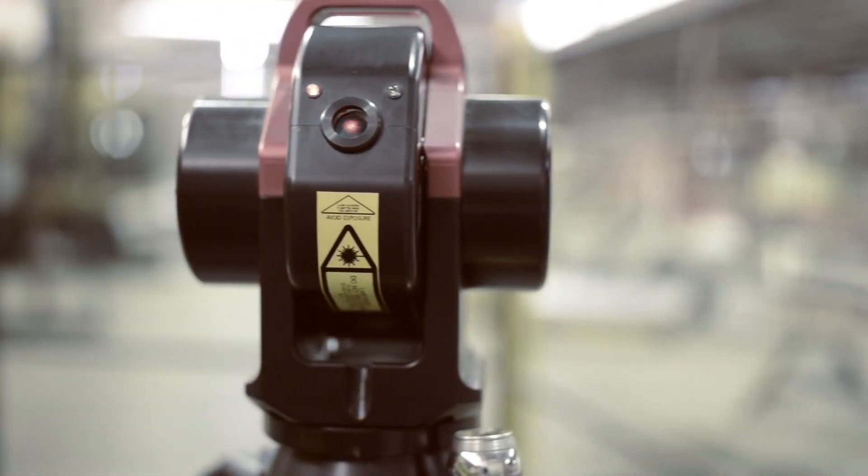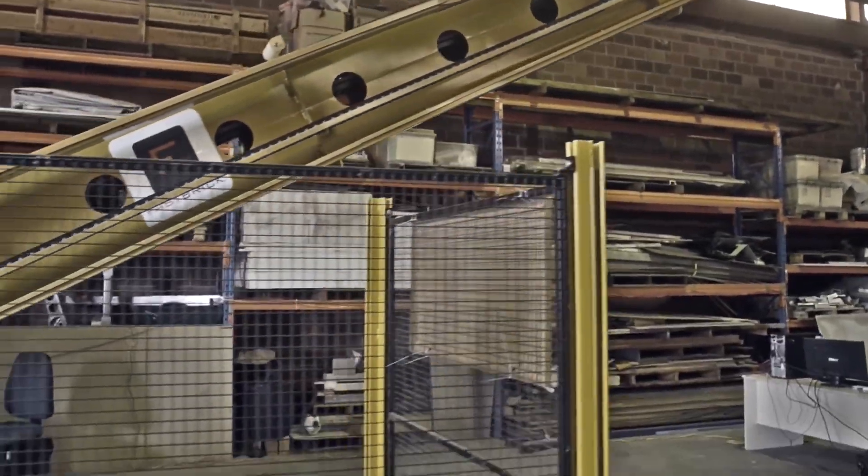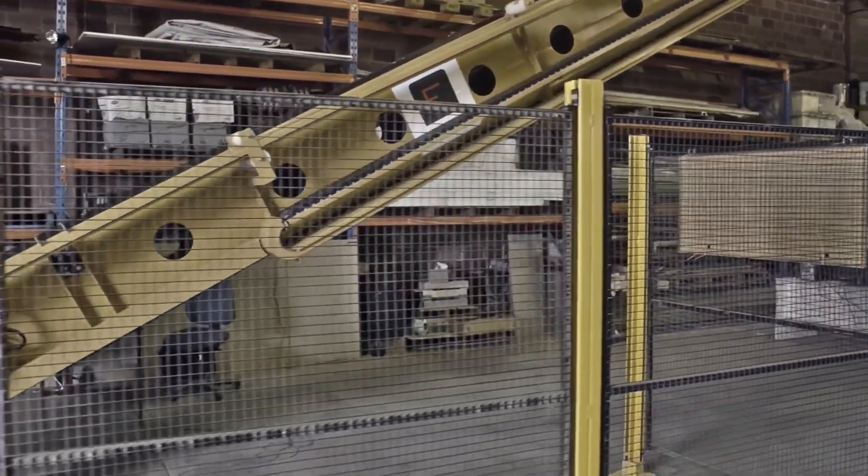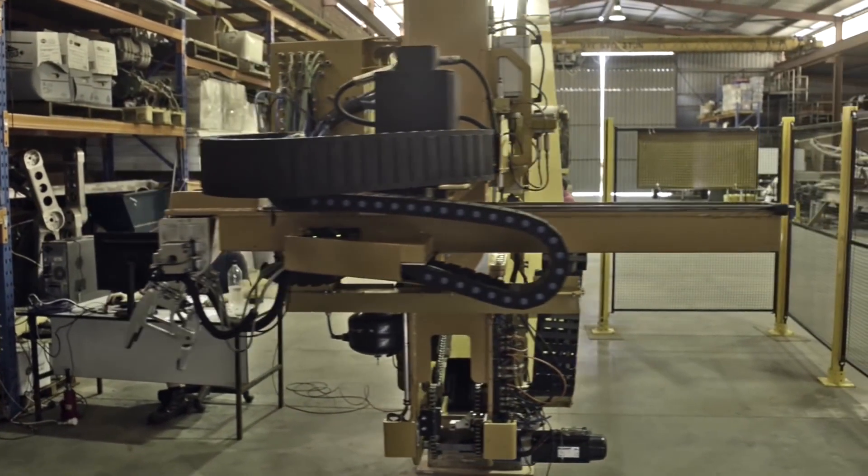As always on this channel, the heart of their technology is implementing automation in construction. The concept is basically a boom, or a long arm, that's able to move the blocks from one place to their final resting place on the build.